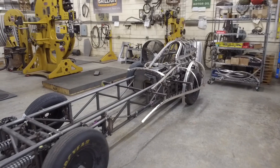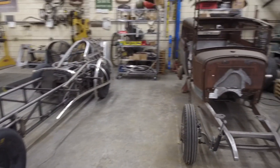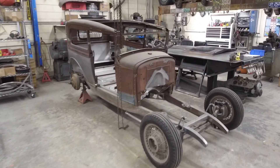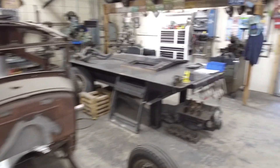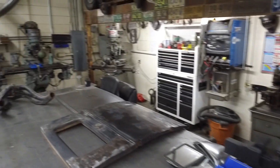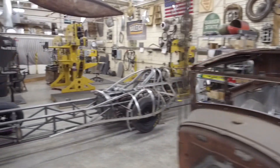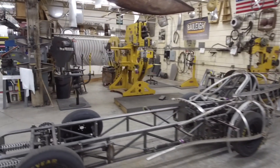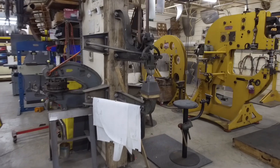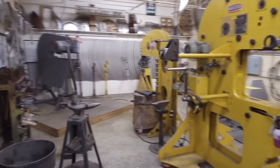There's the streamliner — doesn't get as much work as I'd like, but that's the joy of it being a personal project. Then the '30 model A sedan. And we have a lot of our machine tools, fab table, and all our metal shaping equipment: power hammers, wheeling machine, English wheel, planishing hammers.